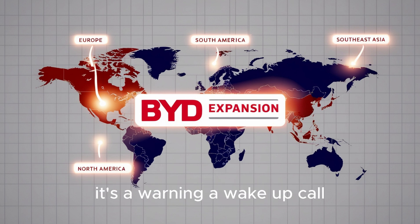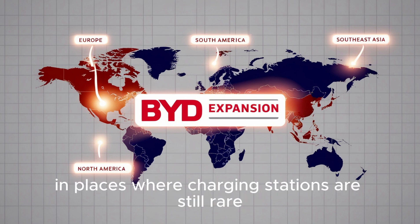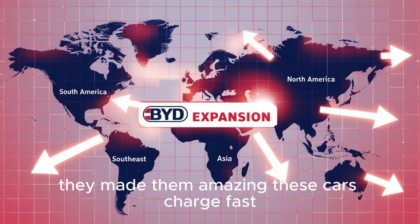That's why automakers everywhere from Detroit to Tokyo are watching in fear. Because this isn't just a car — it's a warning, a wake-up call. BYD has changed the game by thinking differently. Instead of pushing full EVs in places where charging stations are still rare, they made plug-in hybrids that work anywhere. And they didn't just make them — they made them amazing.